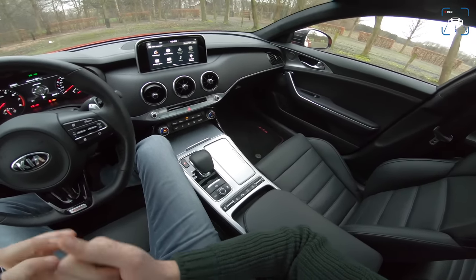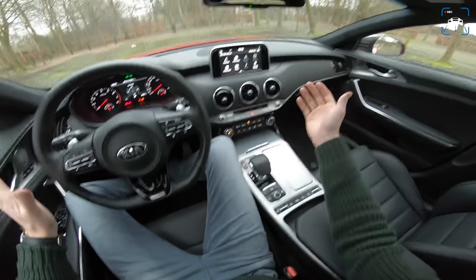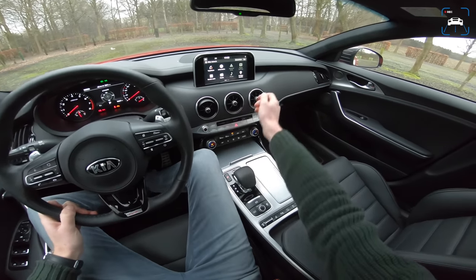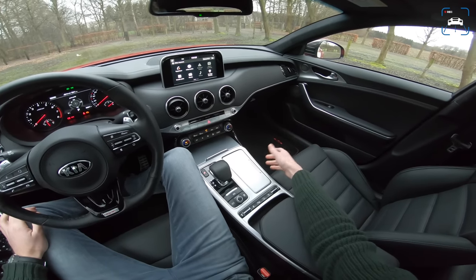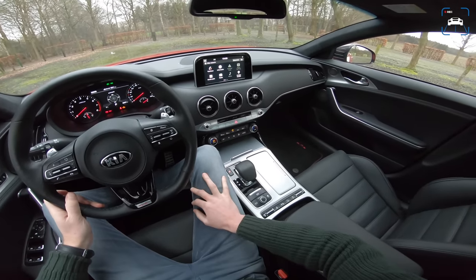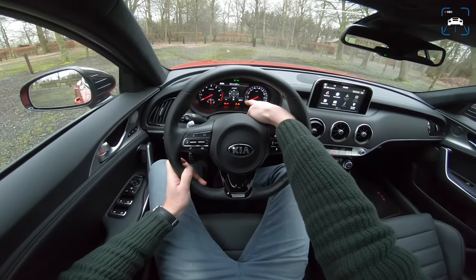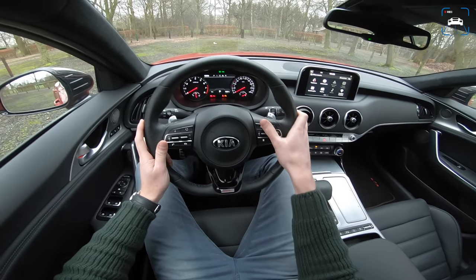The interior design takes clear inspiration from Audi, and I actually quite like it. Materials look good overall, except for the infotainment screen which looks old-fashioned. Everything around it feels soft and nice, so I don't understand this weak point. In a car competing with BMW 4 Series and Audi S4, this screen just isn't sharp enough — the frame rate isn't great, it's a bit laggy. The digital instrument cluster is better, with a digital speedometer, driving modes, fuel economy, and compass.